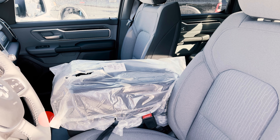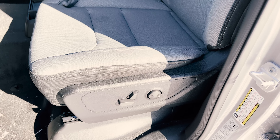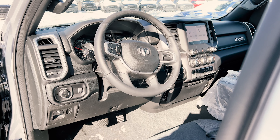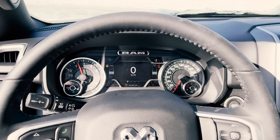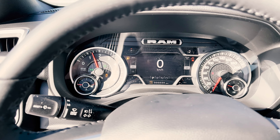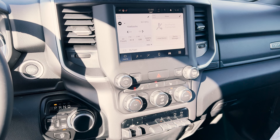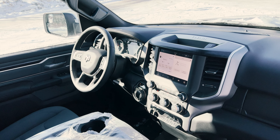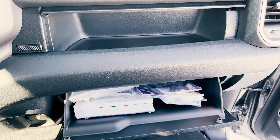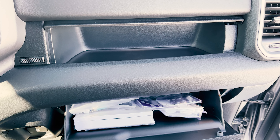Because this Bighorn has the Level 2 Equipment Group, the front seats are heated and include a heated steering wheel — typically you will not get those standard. Also part of that Level 2 package is a power adjustable driver seat and power adjustable pedals. The center gauge cluster in the Bighorn is identical to the Sport model with the same center screen for information. Typically standard on a Bighorn you'll only get a 5-inch screen, but it can be upgraded. The system is the new Uconnect 5, which is much better.